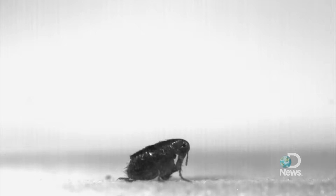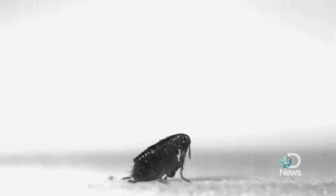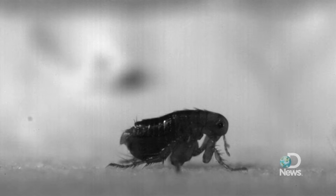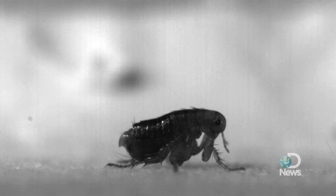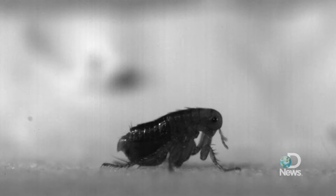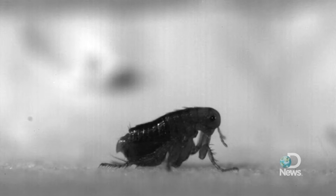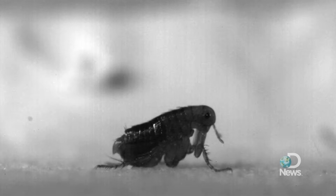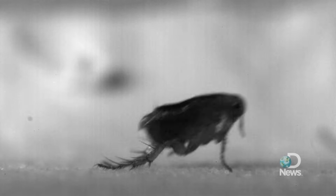One researcher, Henry Bennett Clark, hypothesized that it was all in the bug's toes, but another, Miriam Rothschild, believed it was in the flea's knees. Only by analyzing these new high-speed movies can the dispute finally be laid to rest. The research team found that fleas transmit their stored energy through leg segments that act as levers, pushing down on the toe to launch the tiny animals up to 13 inches, or 200 times their own body length.